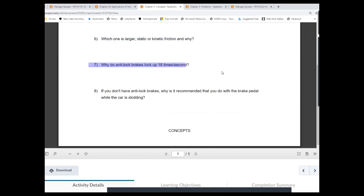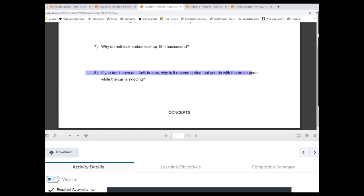ABS systems lock and release the brakes about 18 times per second in order to increase the average static friction. You pump the brakes within the region of static friction, which is larger than the kinetic friction force. The more often you pump the brakes within a single second, the larger the average static friction force becomes, and the sooner the vehicle comes to a stop compared to a car without an ABS system.